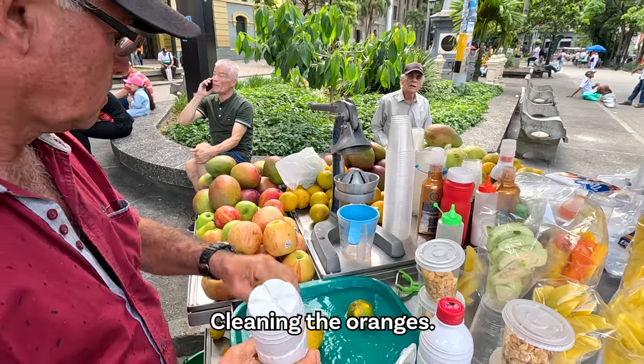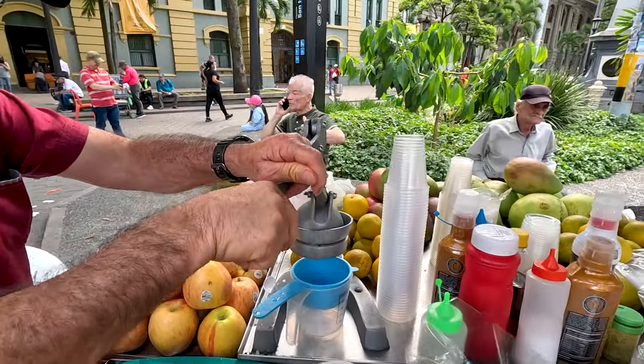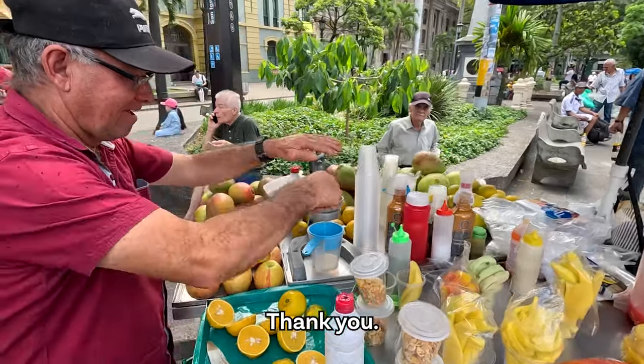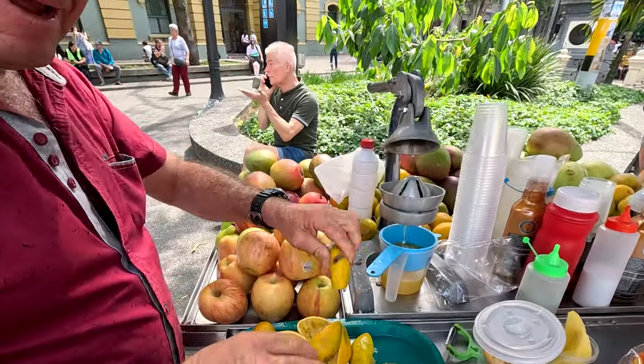Cleaning the oranges, adding a mug. Putting aside the fruit so I can film it better. Thank you. Cleaning the oranges — that's going to be good. Mucha jar jar. Yeah, it's so good.